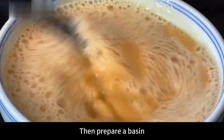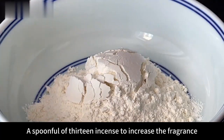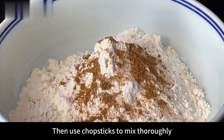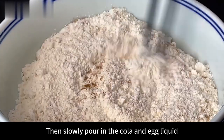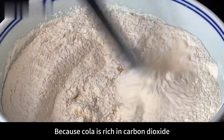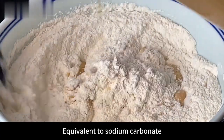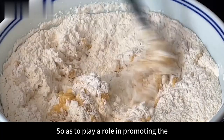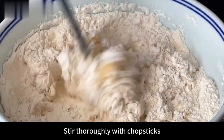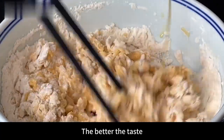Then prepare a basin and add 250g of plain flour, a pinch of salt, and a spoonful of 13-spice seasoning to increase fragrance. Mix thoroughly with chopsticks. After stirring evenly, slowly pour in the cola and egg liquid while stirring constantly. Because cola is rich in carbon dioxide, equivalent to baking soda, it helps the pasta taste soft and crispy. The longer you mix, the finer the flour and the better the taste.